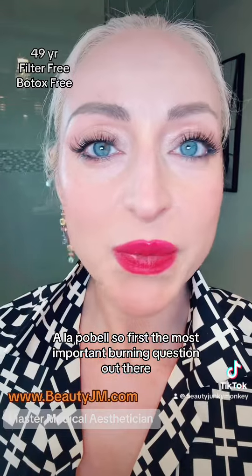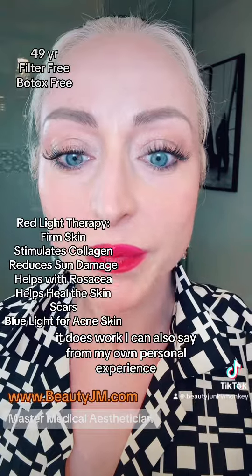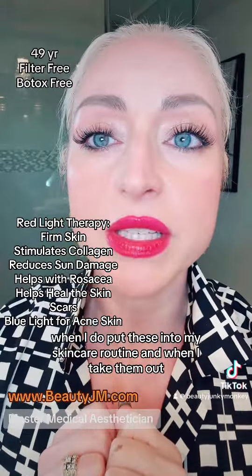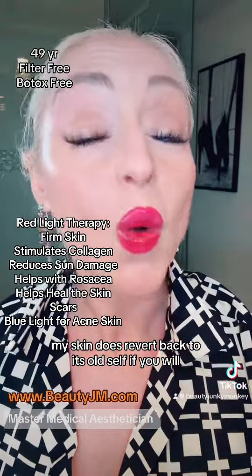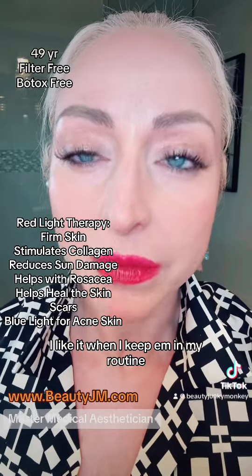So first, the most important burning question out there: does red light therapy work? I think there's enough evidence to support that yes, it does work. I can also say from my own personal experience, when I do put these into my skincare routine and when I take them out, my skin does revert back to its old self. Personally speaking, I like it when I keep them in my routine.